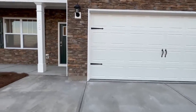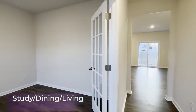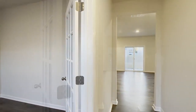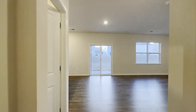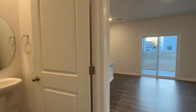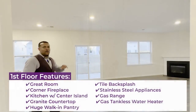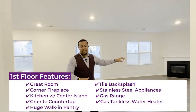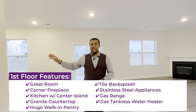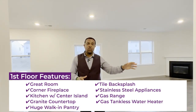Come on in. Over here is the great room area with a corner fireplace. The kitchen has a center island, granite countertops, a huge walk-in pantry, tile backsplash, and stainless steel appliances. There's a gas range as well. This room also has a gas tankless water heater.